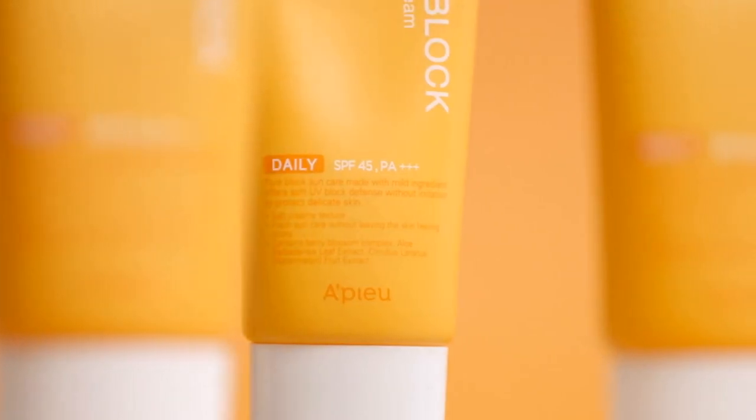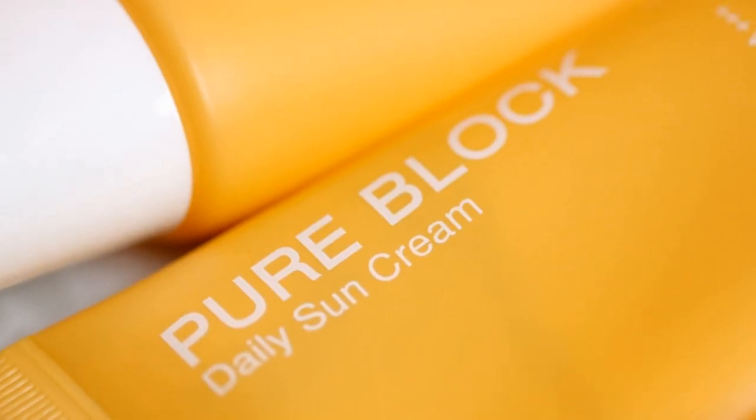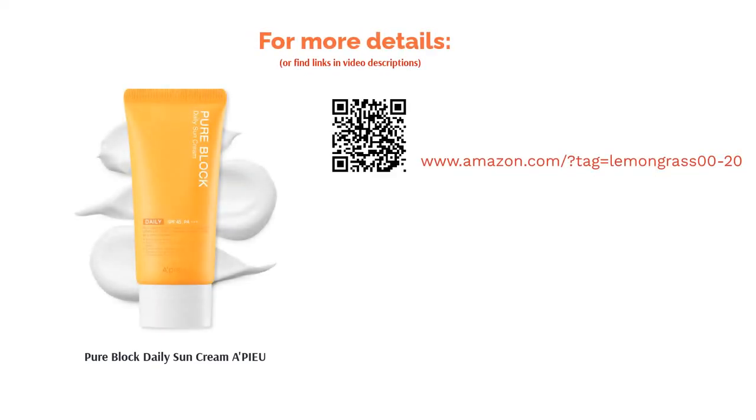Some buyers mentioned that the product has fragrance, so be aware if you have fragrance sensitivity. Most were happy with the non-greasy, fast-absorbing, and lightweight consistency with no greasiness or white residue at all. Those who were struggling with irritation or had sensitive skin also highly recommended this product since it was gentle on the skin and contained various calming ingredients that helped decrease their discomfort.